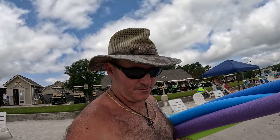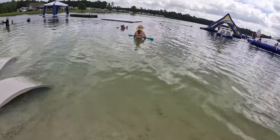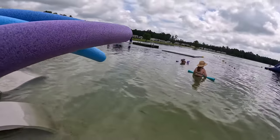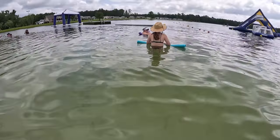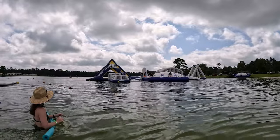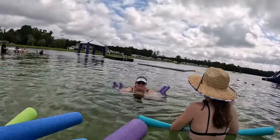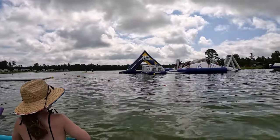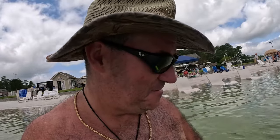All right, I got my noodles — here we go, we're heading into the lake. Look how clear this water is, it's amazing! There's some fish right there. As soon as you get in the water you see the fish swimming around. There's a big fish — a catfish! Check it out.